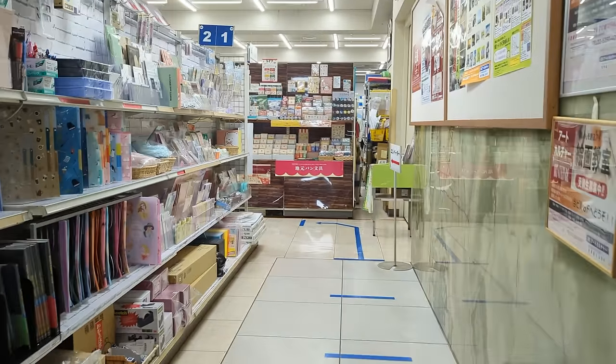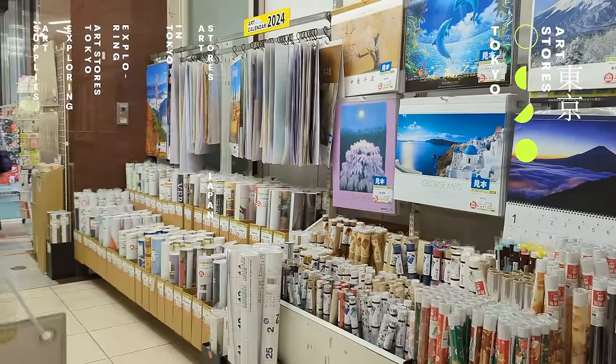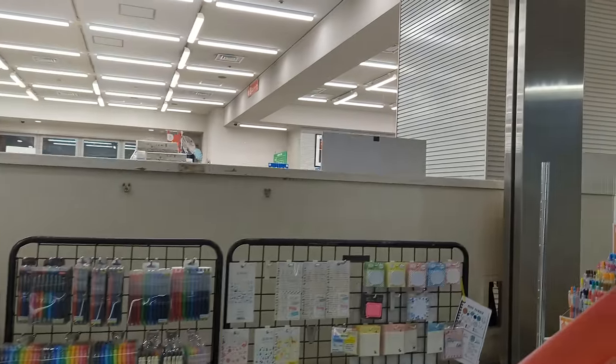This floor was all about office and school supplies with some cute stationery as well. I did not have a big affinity with this floor so I went to the next floor right away for graphic art supplies.